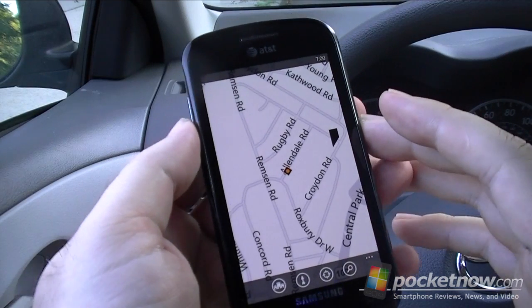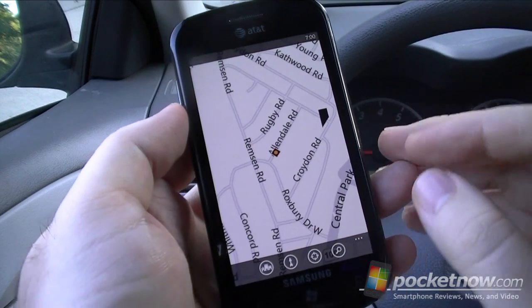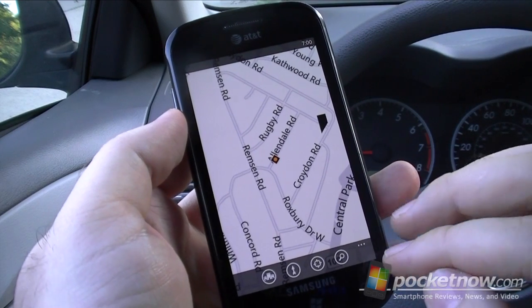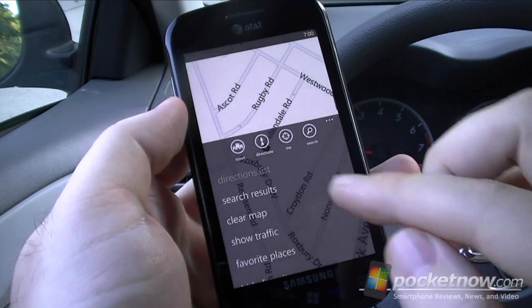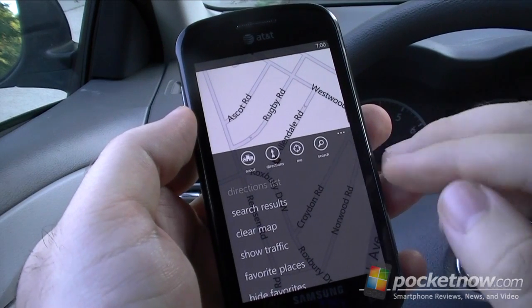Alright, this time we're in the car and we've got the new Maps program for Windows Phone Mango. This is a preview, and it looks pretty much the same, but there's some new features. There's a new button down there — we still have the Satellite View and Automatic. The new button is for Scout, and we have Directions, and Search is there now.